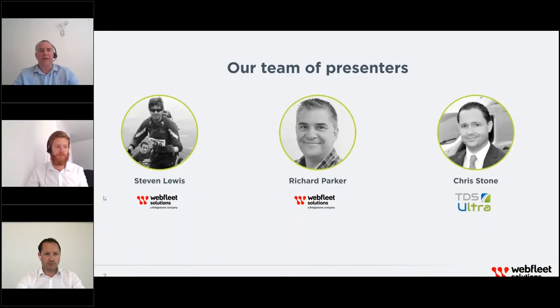Welcome to our webinar: Getting Back Behind the Wheels Safely — part of our thought leadership series, now in an online format for 2020. My name is Richard Parker. I have 19 years of fleet industry experience, historically helping clients improve their fleet policies and funding through data analysis. I'll hand you over to Stephen Lewis for an introduction.